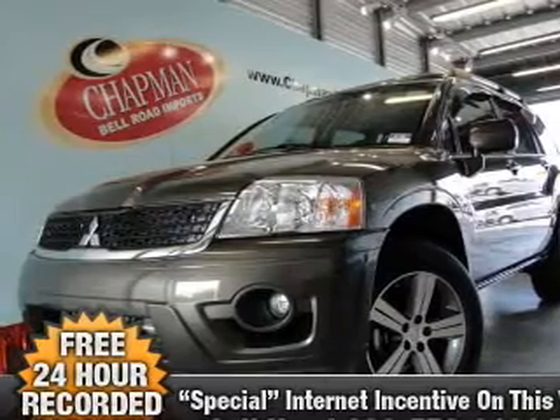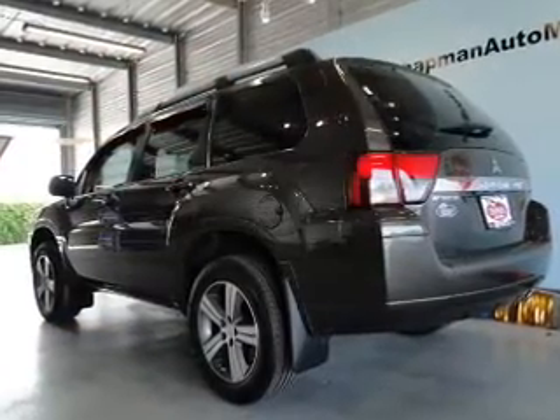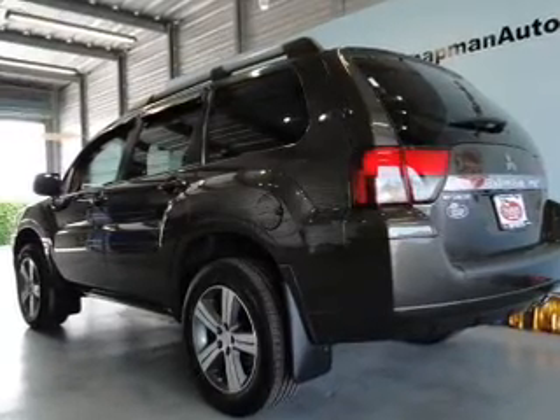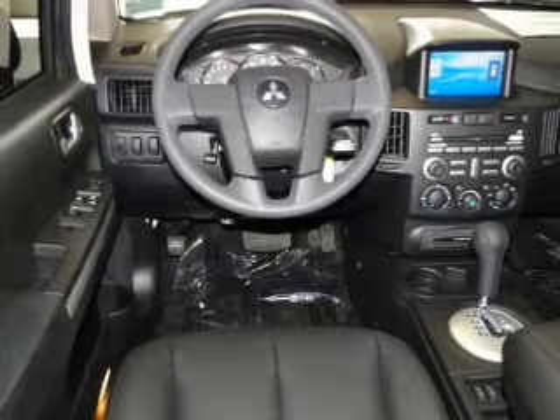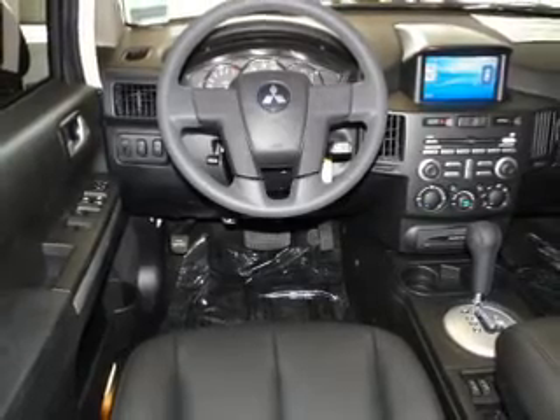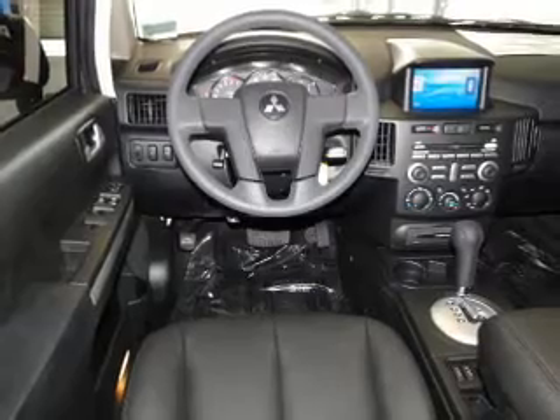With a solid six-cylinder engine that responds smoothly to its automatic transmission, reach your destination effortlessly with GPS navigation. A premium sound system is just one of the benefits of owning this vehicle. Brake safely with the anti-lock braking system, and there's nothing like a sunroof on a nice day.